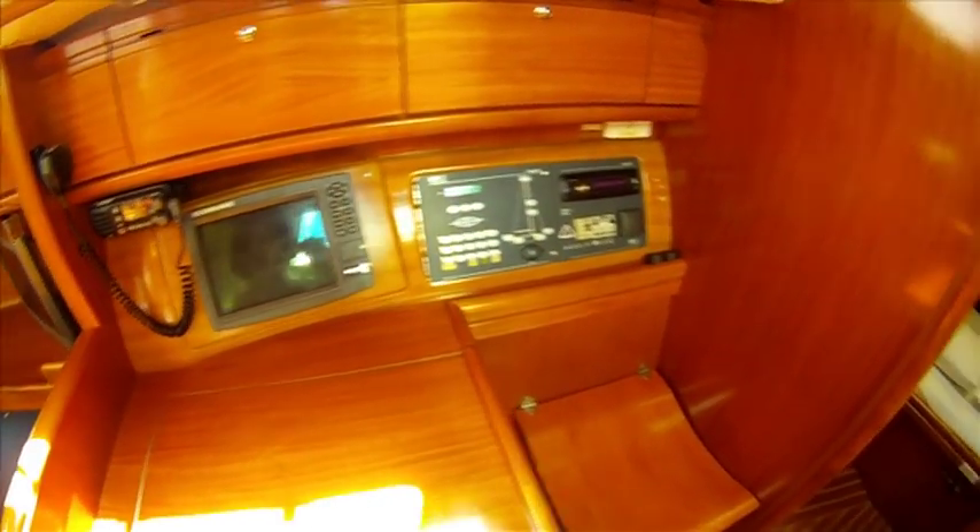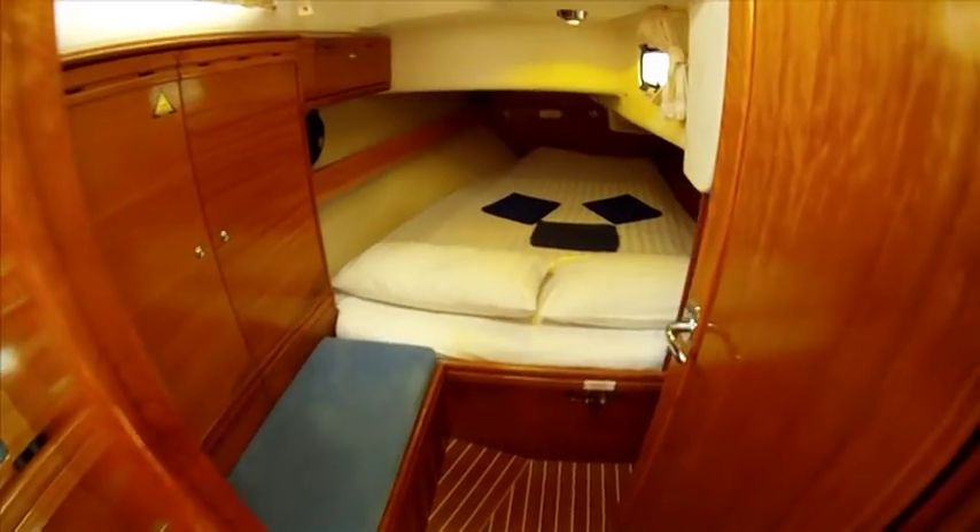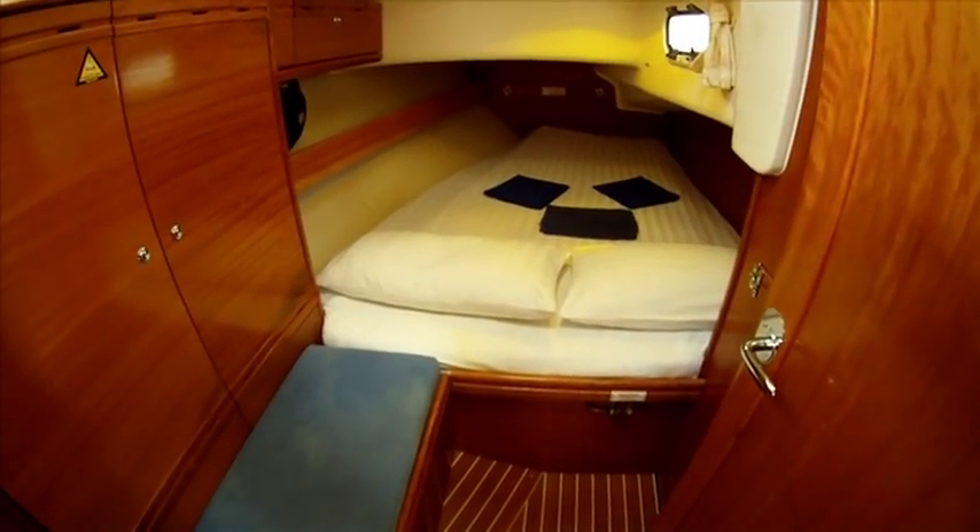Behind the saloon is a navigation area which has an additional chart plotter, leading onto another cabin with a double bed.